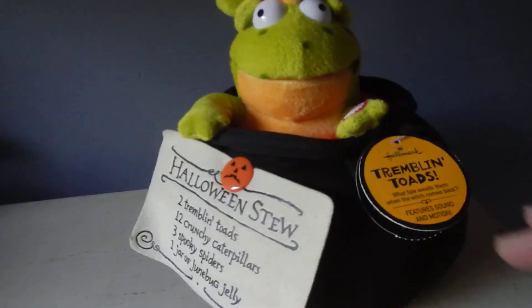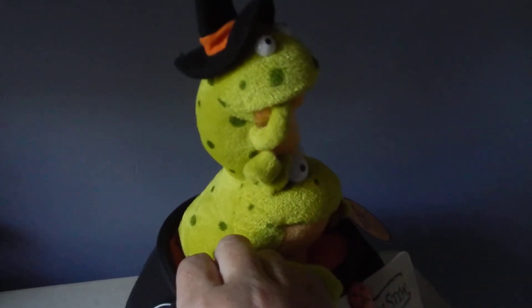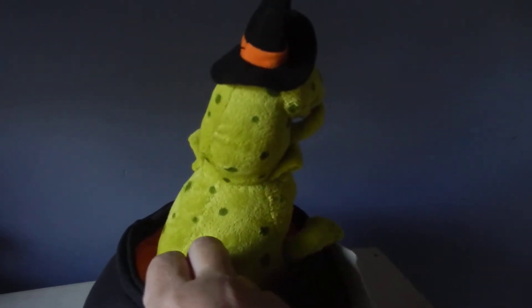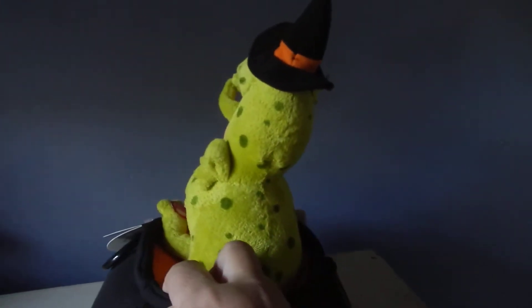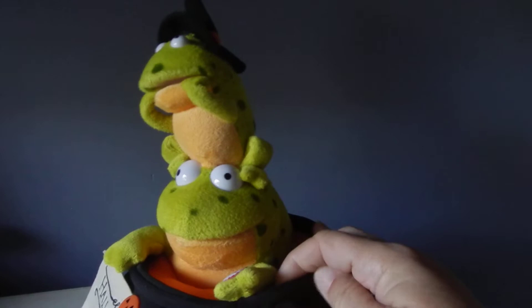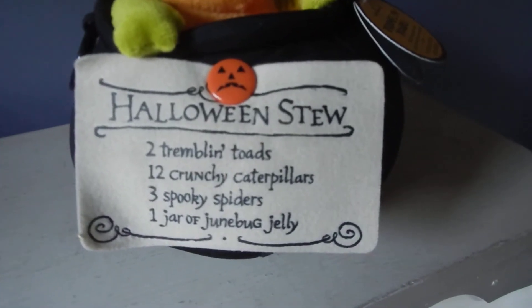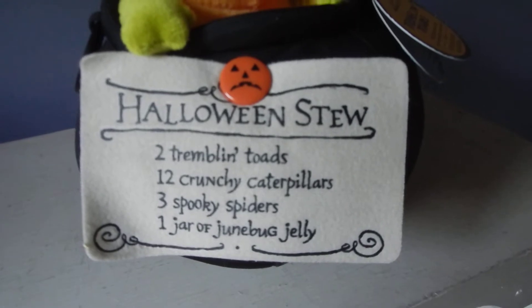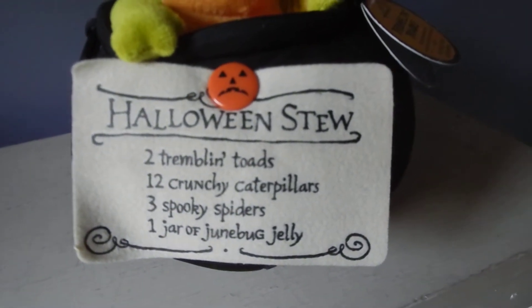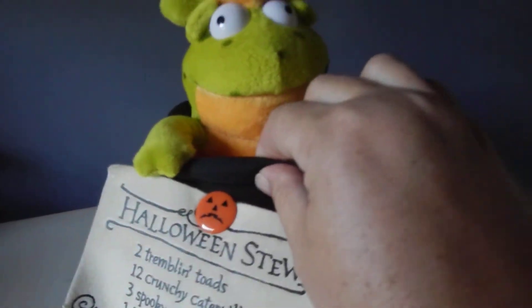It is battery operated and it lights up, and the two frogs tremble when they hear the door open, thinking that the witch is back — because we see right there a recipe for the Halloween stew in the cauldron.